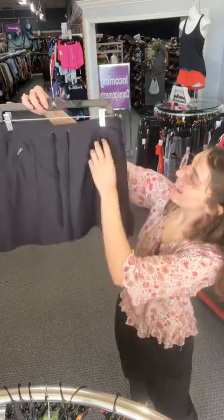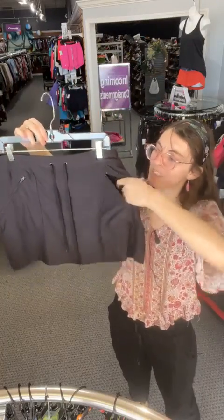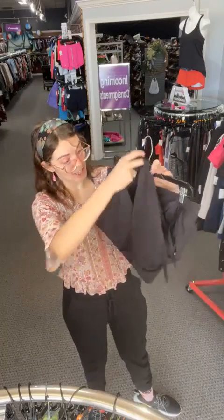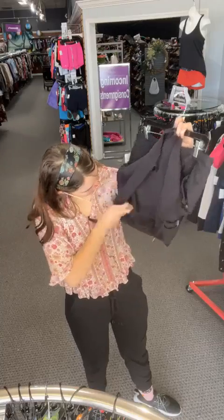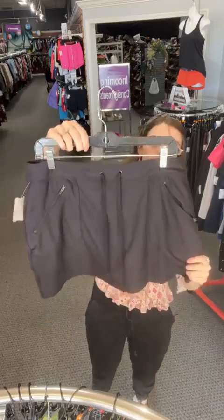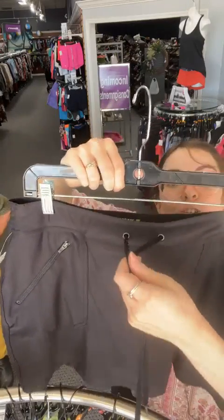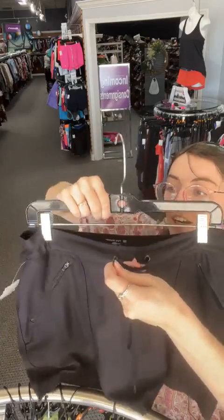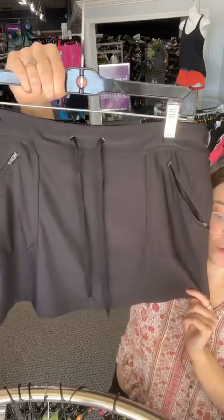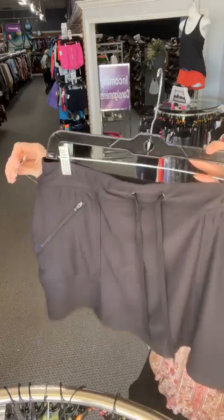We've got a Tech Gear athletic skirt, all black, with zip pockets that are pleasantly deep — great for tennis. This is a sports skort with shorts underneath, very thick material, slight drawstring, stretchy. Today $7.61 when you comment sold space 49.